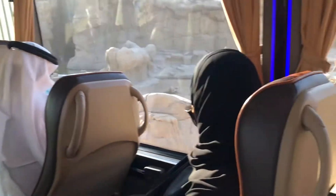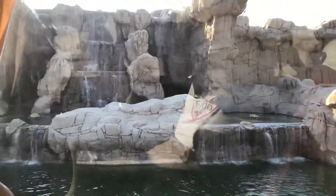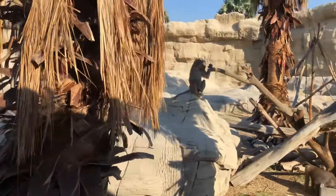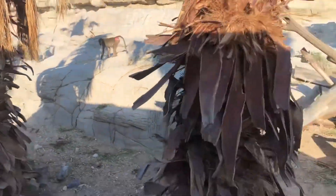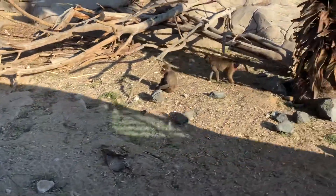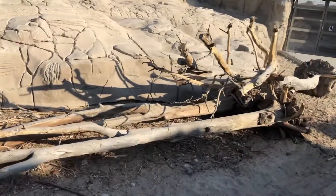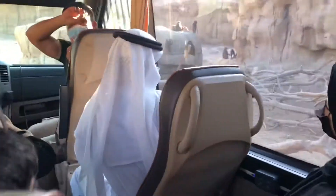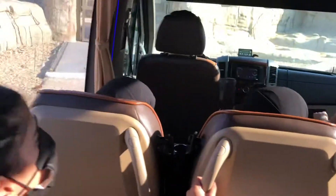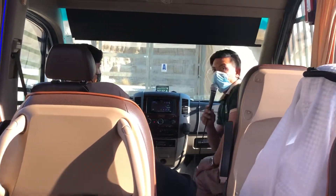That is the Hamadryas Baboon. The king is the biggest one in the group. This one standing between the females — that is a female. On the right side, the one next to the babies is the king of the exhibition.